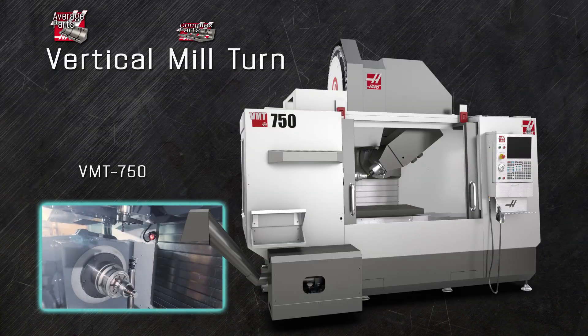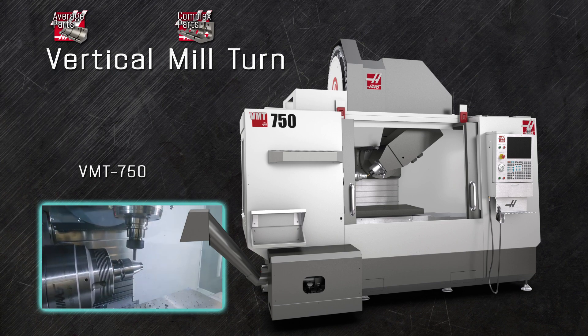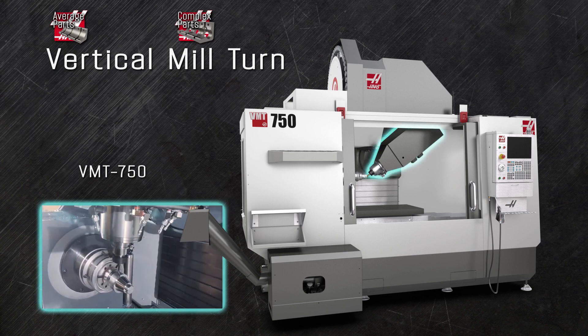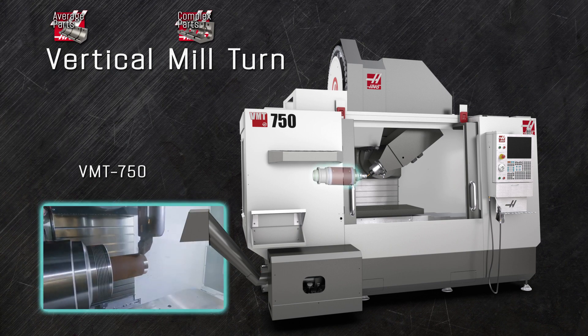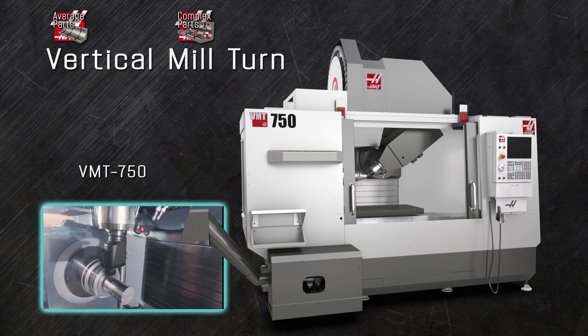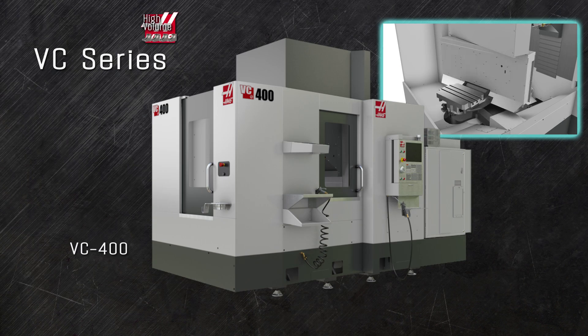The VMT750 is Haas' unique vertical mill turn machine that bridges the gap between milling and turning operations. Its robust 50-taper HSK spindle from the VF5 gives you tons of torque and milling power, while the big 4,000 RPM throughbore spindle from the popular SD15 turning center eliminates the need to move the part from the machine for additional operations.